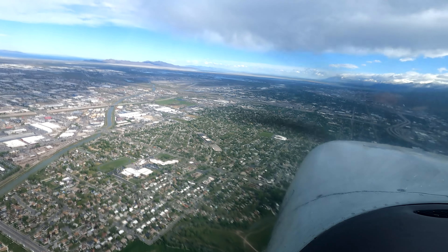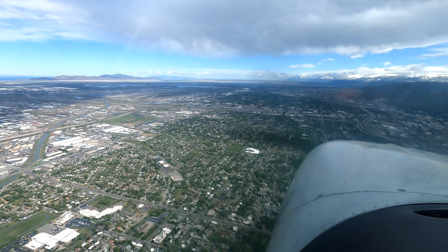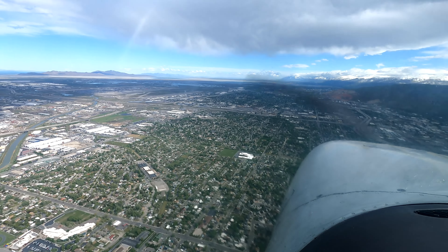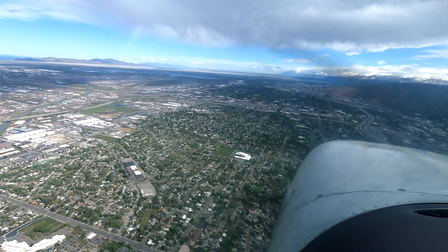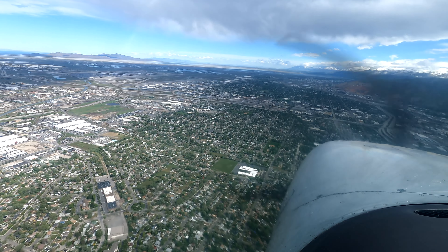Rock 13, you're more familiar, so I'm going to bring you — I was going to put you first, but I'd rather get the unfamiliar aircraft on the ground. Rock 13, proceed I-15 and follow it south, maintain 6500. Okay, I-15 south, maintain 6500, Rock 13.